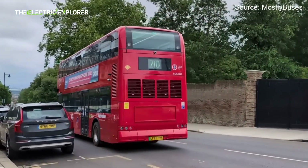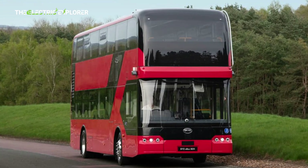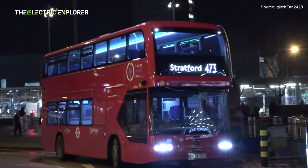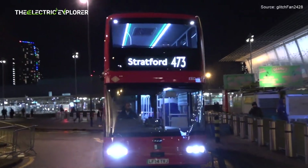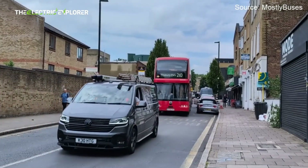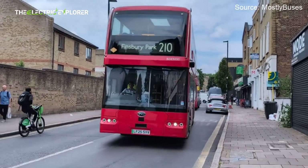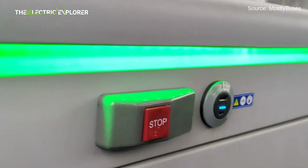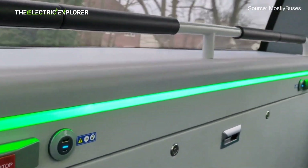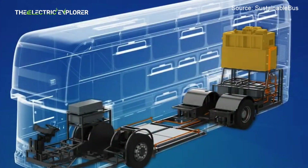Steering angle sensors inform the system about turns and cornering forces. Brake pressure sensors signal braking events which can cause nosedive. Load sensors detect changes in the vehicle's weight — for example, more passengers boarding or alighting — which directly impacts the required suspension stiffness and height. The Electronic Control Unit, or ECU, is the brain of the system. It receives data and adjusts the air springs, which use compressed air to support the vehicle's weight, by modifying air pressure to change stiffness and ride height.